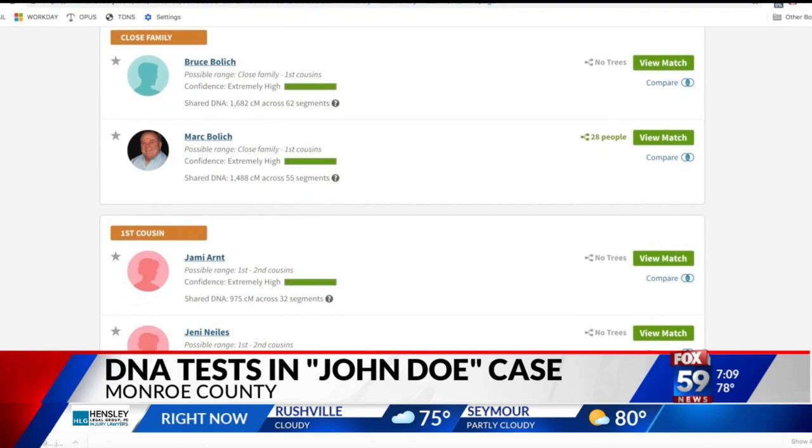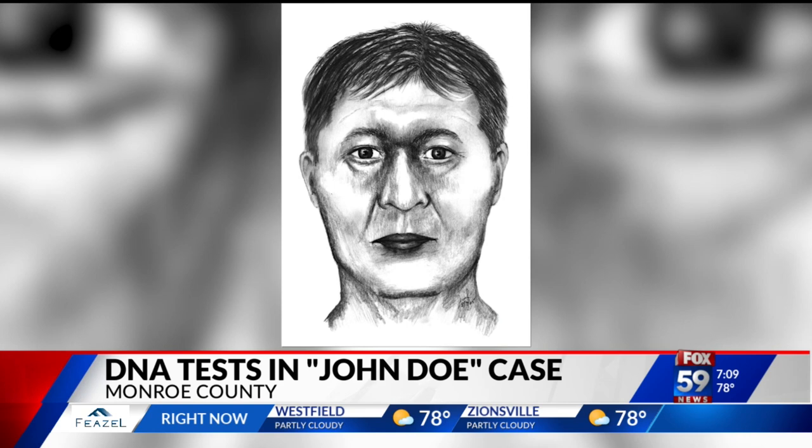It doesn't have to be a 100% match. It can just be a very, very small portion. And then this leads to the identity of that individual that shared this profile. It doesn't need to be this guy's son, or his dad — I mean, third cousin — and then work from there.